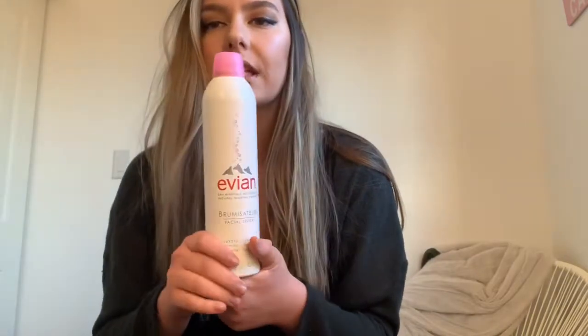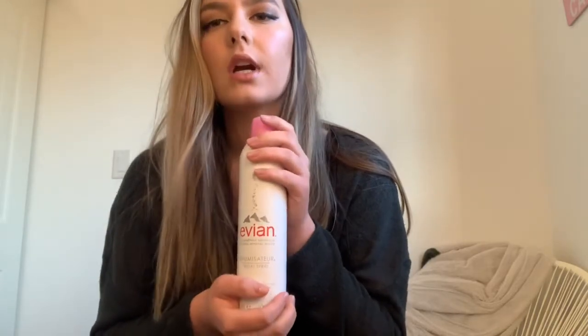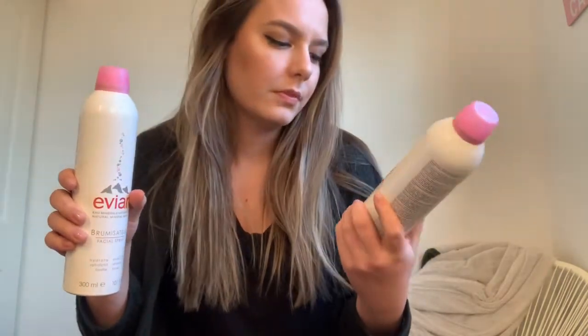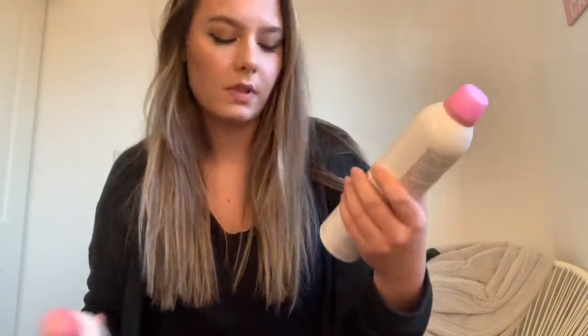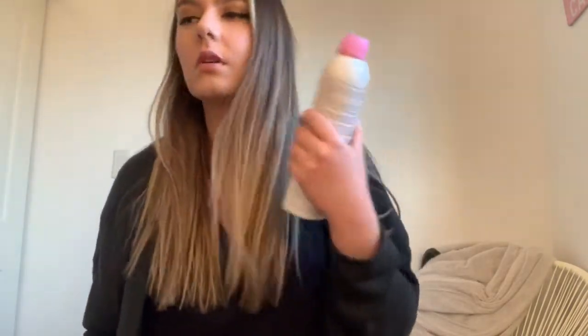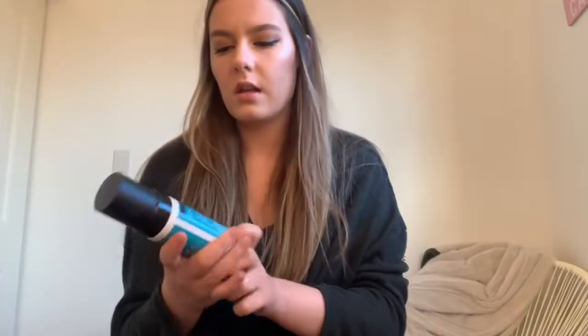So I got this Evian spray. This is literally the best spray for dry skin. I have the worst dry skin — I don't even put powder on barely because when I do my face gets really dry. I have this one but it's almost empty, so I got a brand new bottle. I got this one at TJ Maxx and it's lasted me like a year. It's like water, it's amazing. I have a few other sprays but this one is by far the best, especially for dry skin.